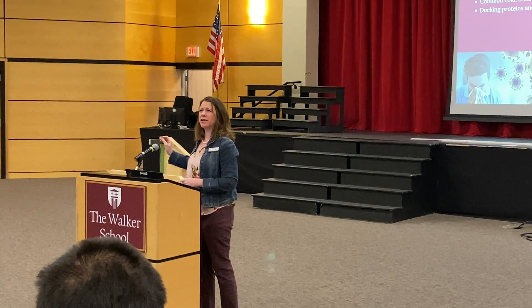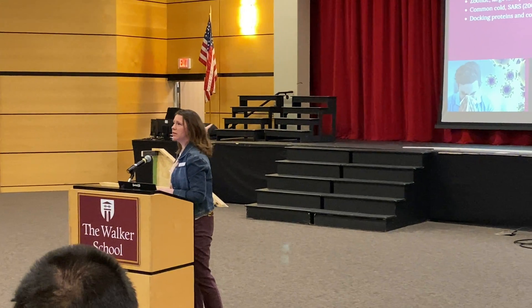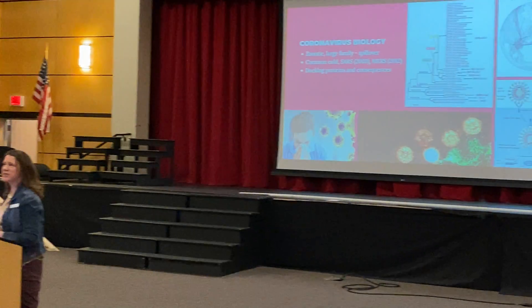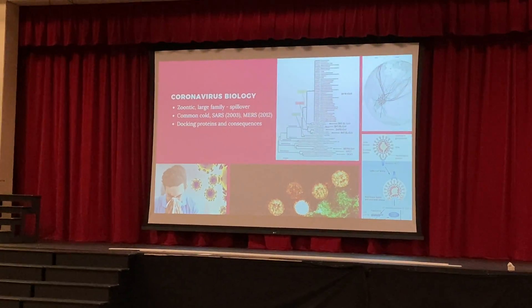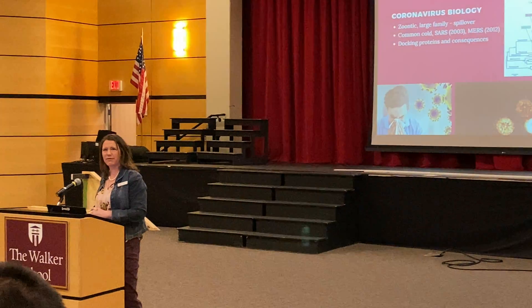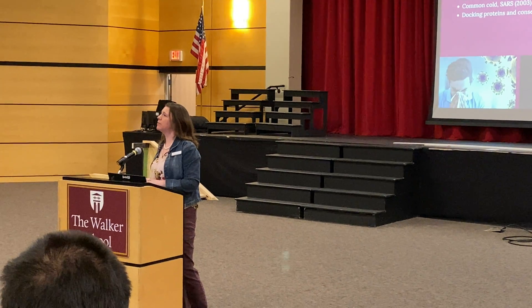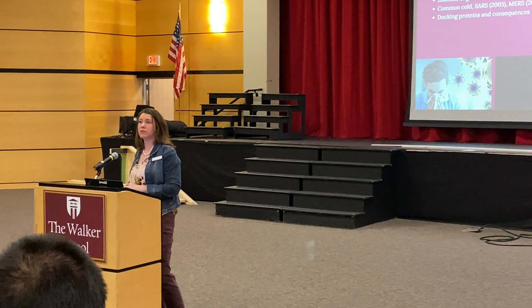That picture in the top middle is a phylogenetic tree. We've actually been able to sequence the DNA of this virus, and all the sequences are very similar to each other. So it's not mutating rapidly like you would see with a flu.